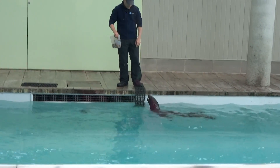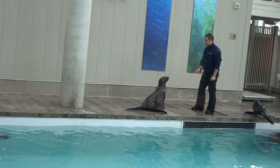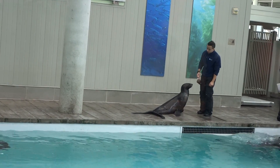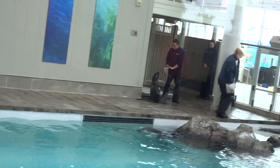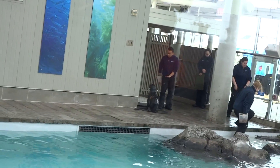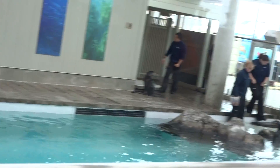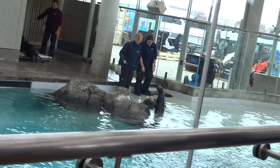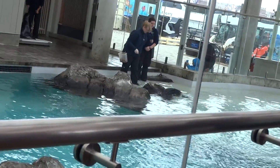To Paul's right we have our trainer Mario working with Ursula. She is 17 years old and is our adult female northern fur seal. To their right we have Belinda working with Ursula's two-and-a-half-year-old daughter Ketovie, who was actually born right here at the New England Aquarium.